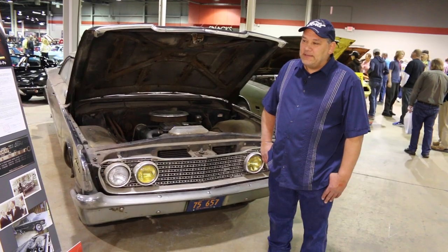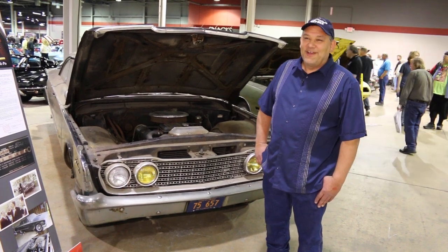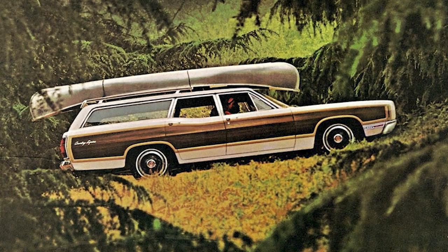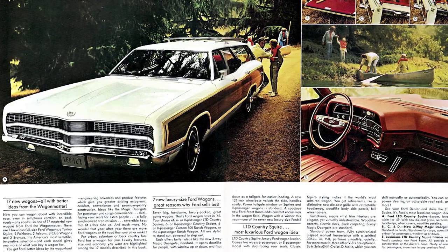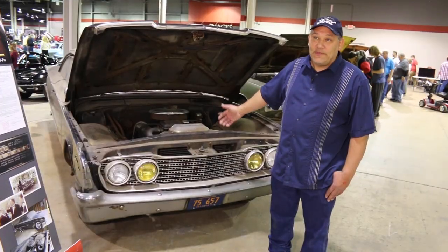I know that in '69 I have two younger brothers, and they came about, and a '69 Country Squire Ford wagon came into the picture. So obviously the family grew. I never did find out if it was parked just because it wasn't big enough, or if something was wrong with it.